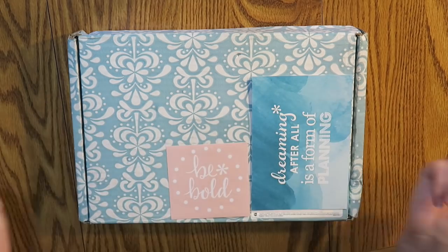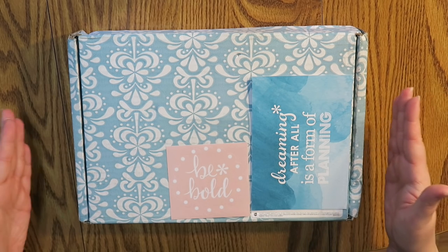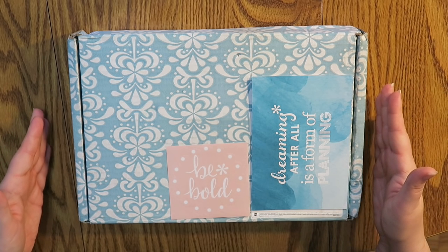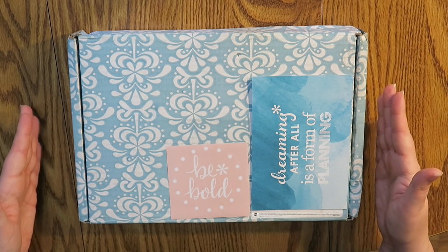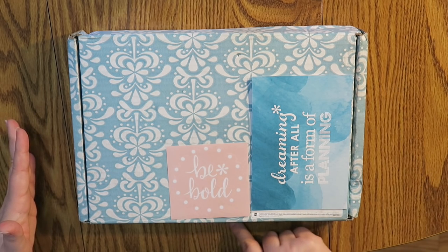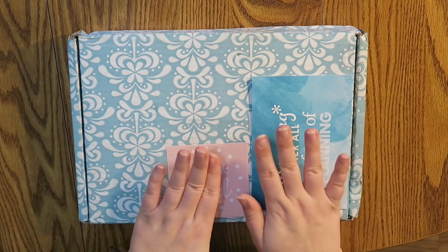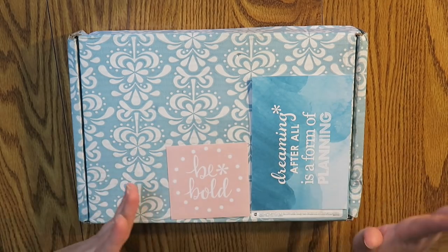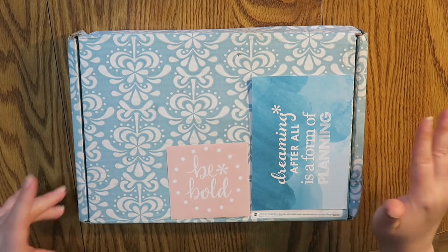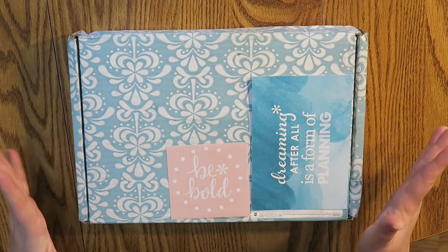Well hello everybody and welcome back to my channel. Today we are doing something really exciting. This is the first Erin Condren January surprise box. I'm so excited to open this on camera. I haven't actually opened it yet. I did slit open the front little flap here, and these are just on here because it has all of my personal information, so I don't want you guys to see that. But let's get into opening this bad boy. I am so excited.